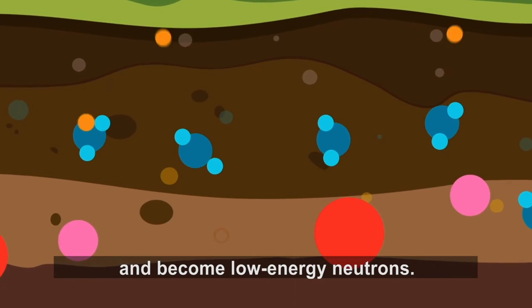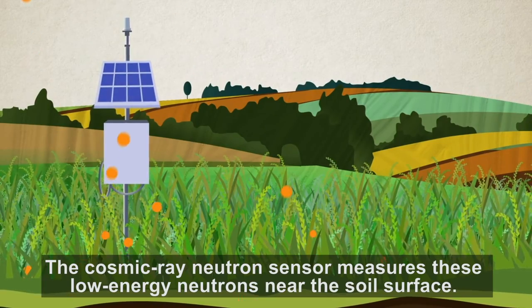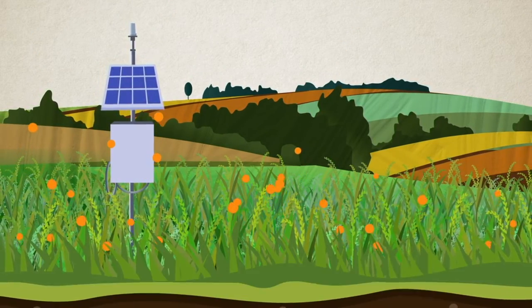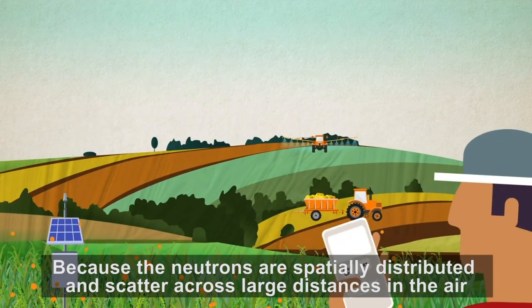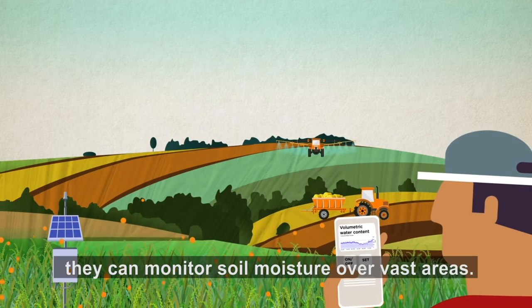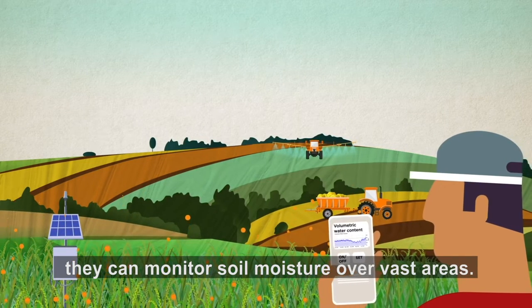These collisions cause the neutrons to become low-energy neutrons. The cosmic ray neutron sensor measures these low-energy neutrons near the soil surface. Because the neutrons are spatially distributed and scatter across large distances in the air, they can monitor soil moisture over vast areas.